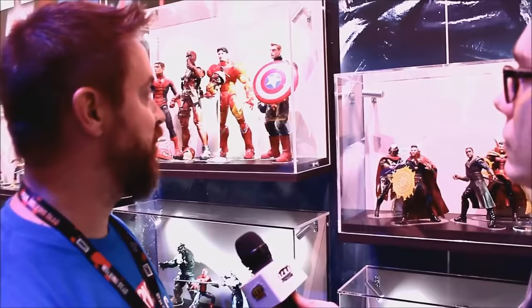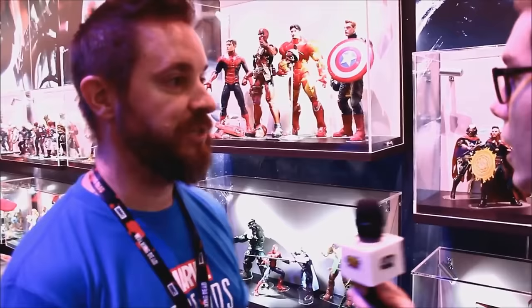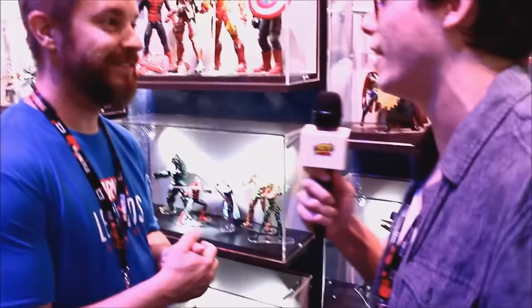We debuted these at Toy Fair. They're super articulated, really nice premium deco. And then just the other day we added in Deadpool to the mix, which is our first figure we're debuting for 2017. He comes with all sorts — Headpool, lots of gear and accessories, a chimichanga of course. There's so much wonderful cuisine to choose from.